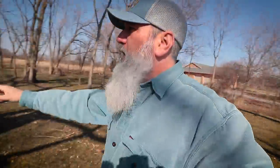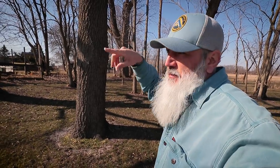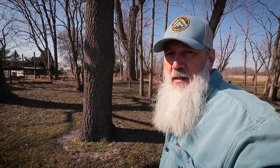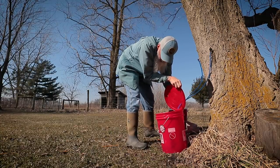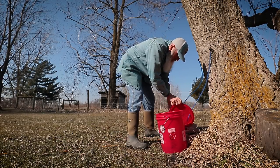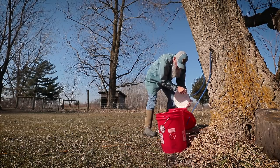Rachel's going to go get another tap for that one so she can double tap it. I'm going to go back where the box elder ones are, collect those and bring them up and dump them in the cooker while she's doing that. Well, it's not a ton, but we'll get it in and get it boiling down.